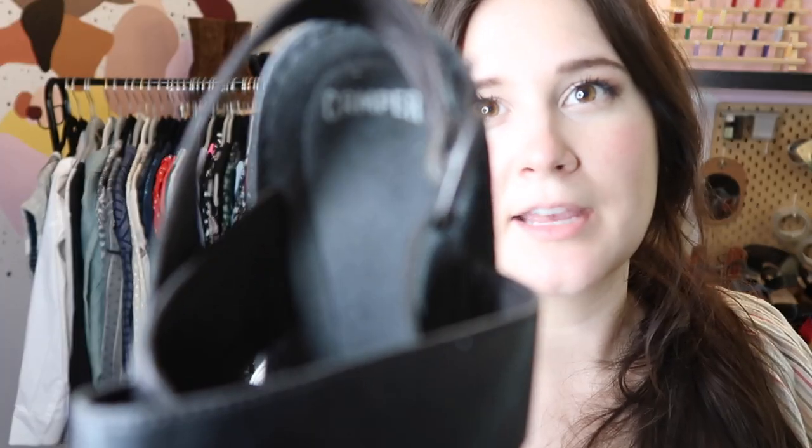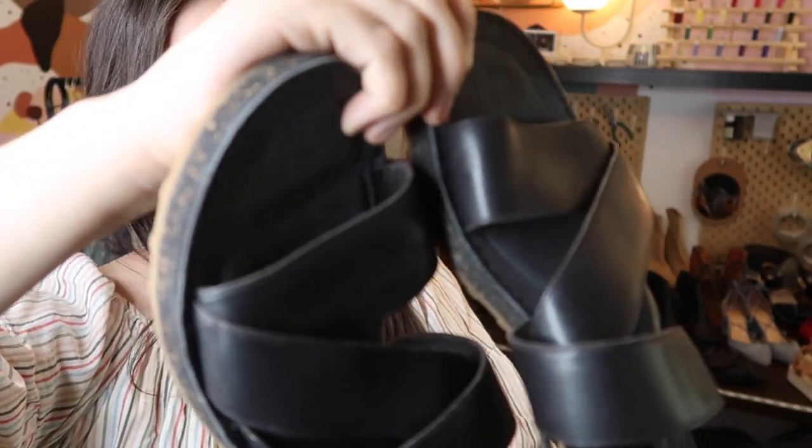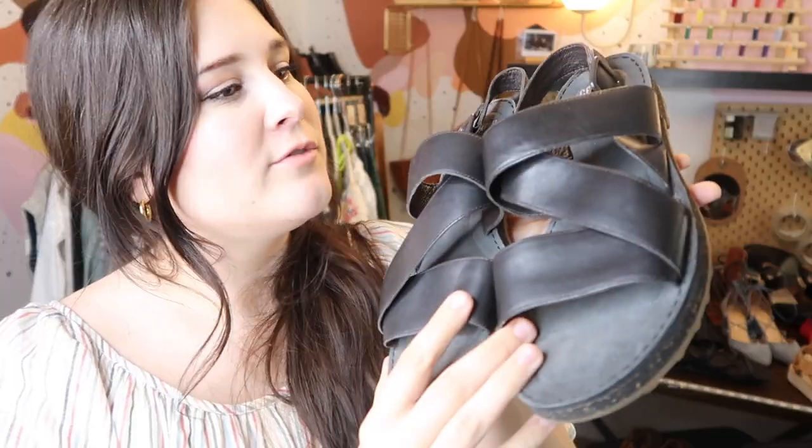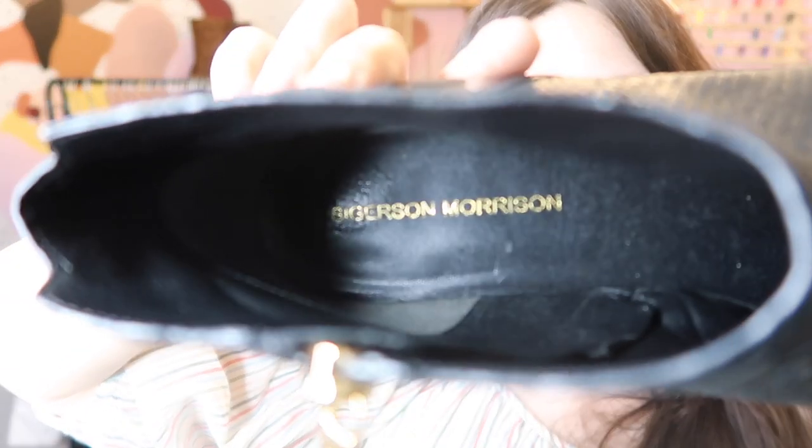This is my first time finding and picking up the brand Camper — these are almost like Birkenstock-style leather wrap sandals, a size 9 in great condition. I think I paid $8 for them at Goodwill. They're currently listed online for $120 to $130, so I went ahead and listed these at $85, hopefully for a quick sale.